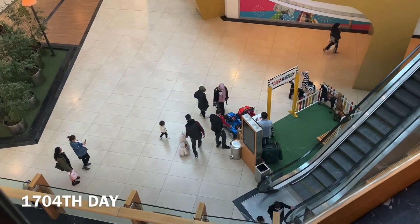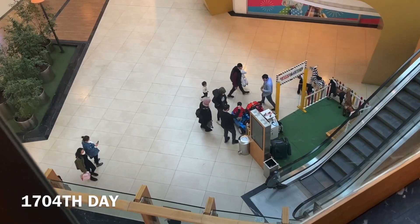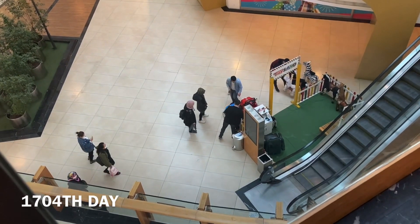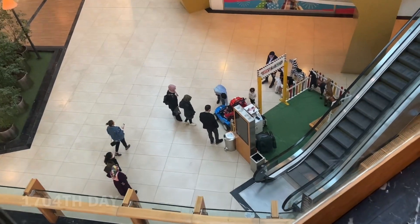Oh, he's getting on the car! I love to watch him drive that. And there he goes! Oh my god, this is a bit like when I have my driving lessons.